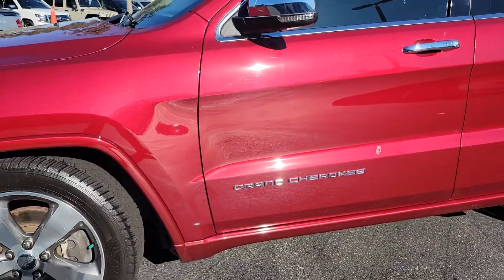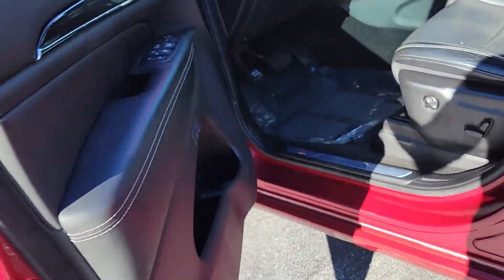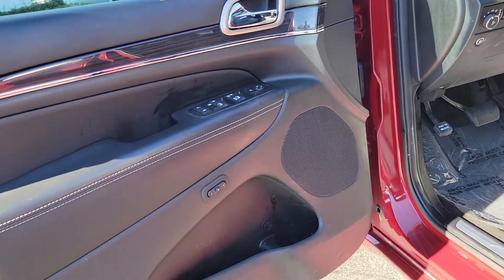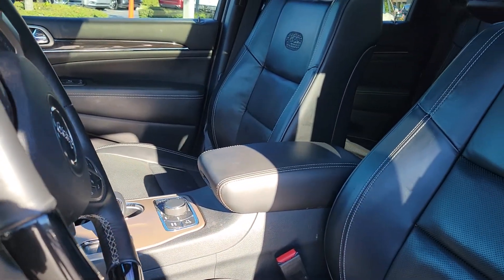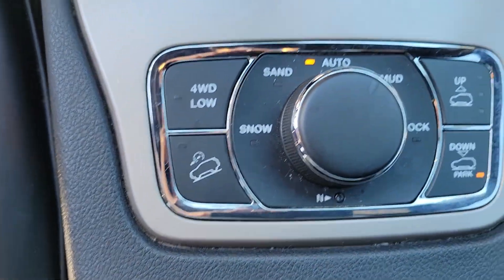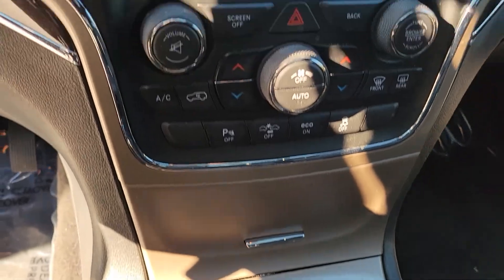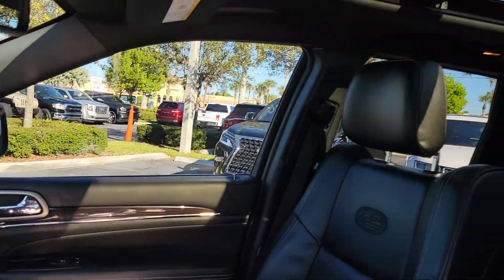I just want to give you a quick look from inside. It's a 2015 Overland with 76,000 miles. 5.7 liter big V8, automatic transmission. Nice leather seats — heated and cooled. It's got different drive modes. Wrap-around leather dashboard and a panoramic sunroof.